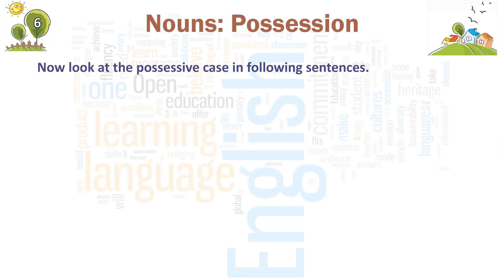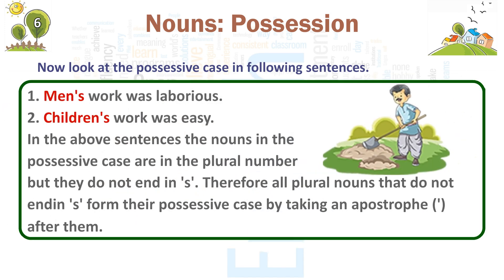Now, look at the possessive case in the following sentences. 1. Men's work was laborious. 2. Children's work was easy. In the above sentences, the nouns in the possessive case are in the plural number but they do not end in apostrophe s. Therefore, all plural nouns that do not end in apostrophe s form their possessive case by taking an apostrophe after them.